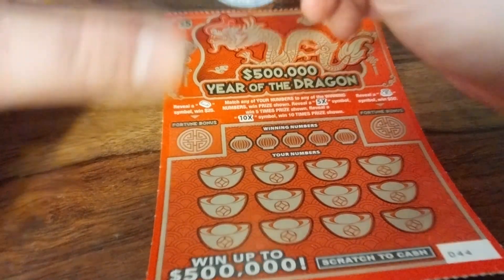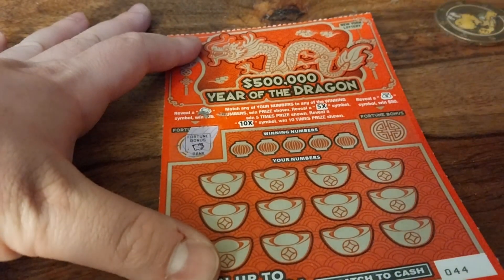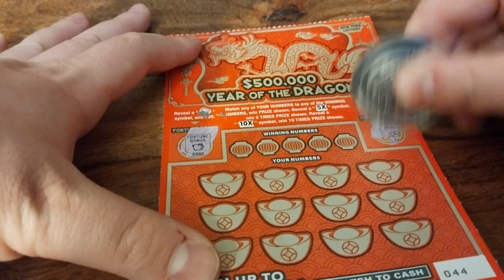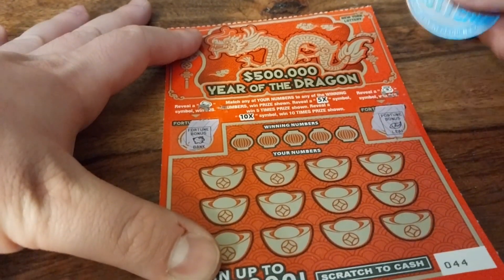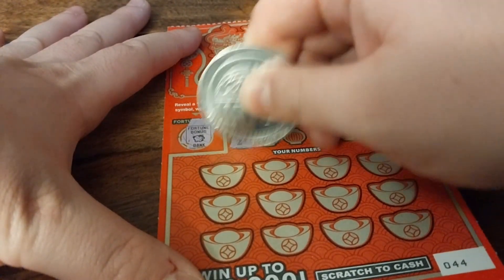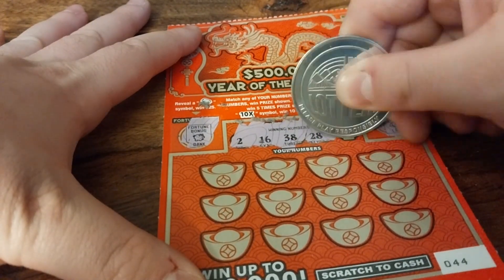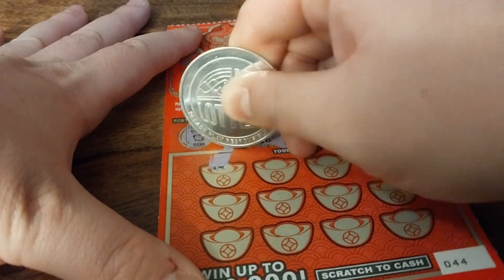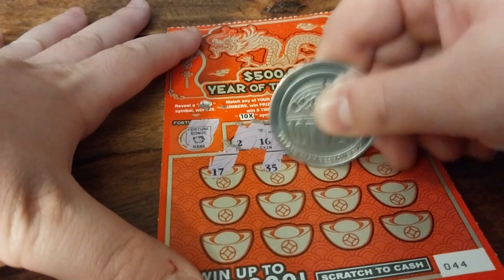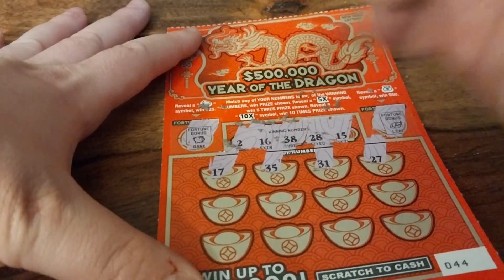Can we reveal a gold bar on the first fortune bonus to win $25? No we cannot. A money bag in this one wins $50, but that's not to be either. The winning numbers are 2, 16, 38, 28, and 15. Starting off with 17, 35, 31, 27.